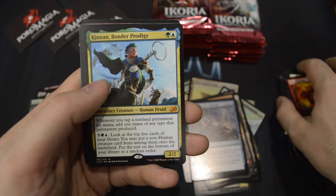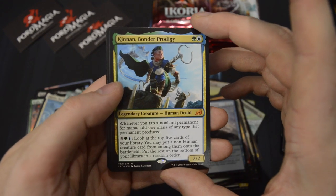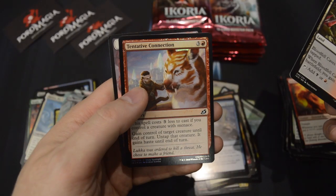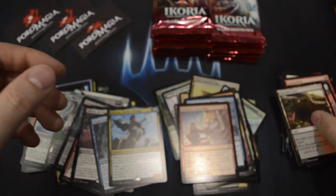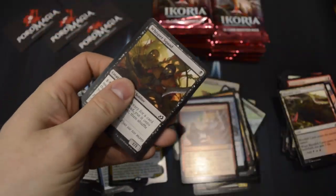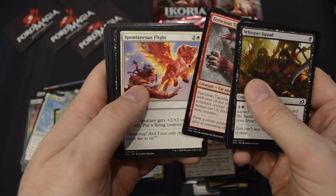And there we go — another Mythic! Kinnan, Bonder Prodigy. We also have a foil Tentative Connection. That was the third Mythic of the box.